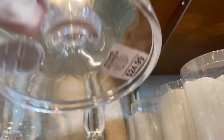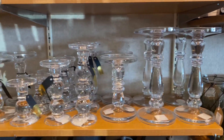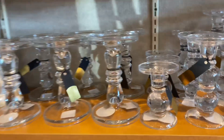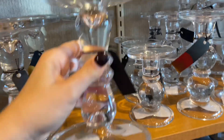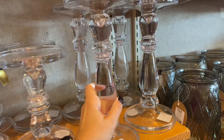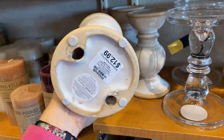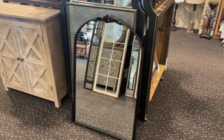These new glass candle holders will be perfect to incorporate in your Christmas decor, and they come in a variety of sizes. The smaller one is very affordable, the next size is $13, the medium with a larger plate for the candle is $15, and the largest version is $20. I also found the ceramic candle holders — they are so elegant, also at $13.